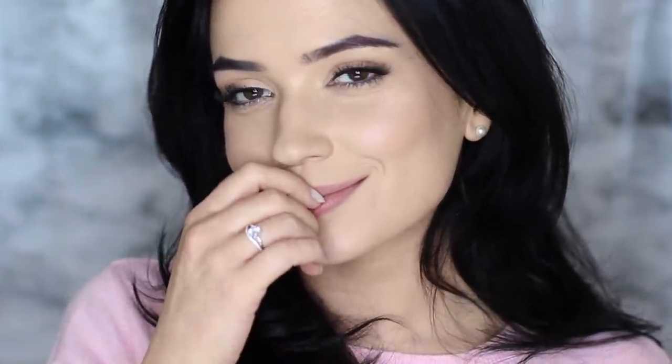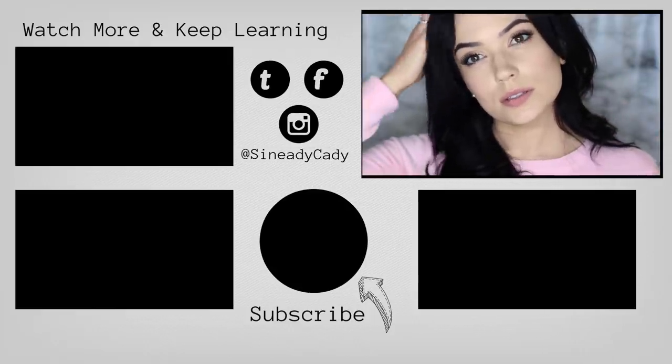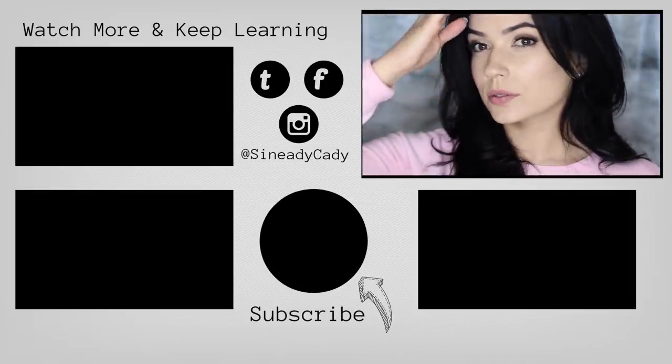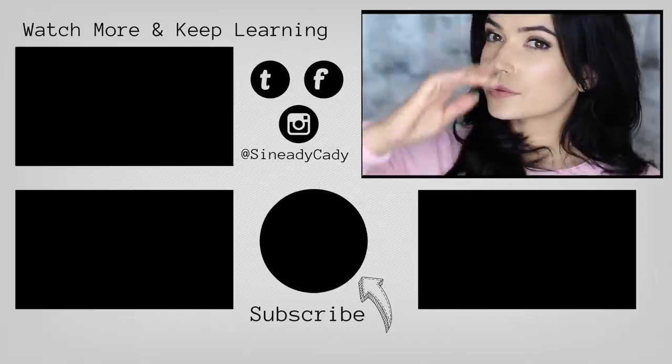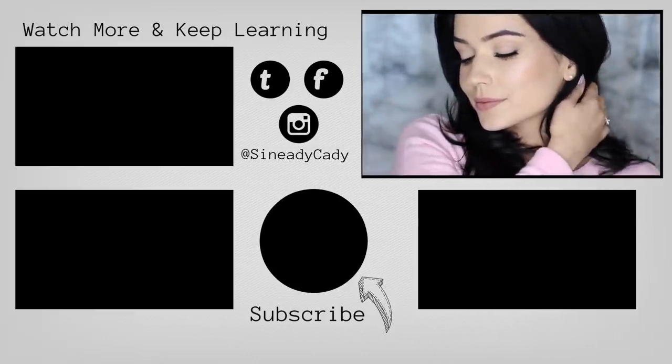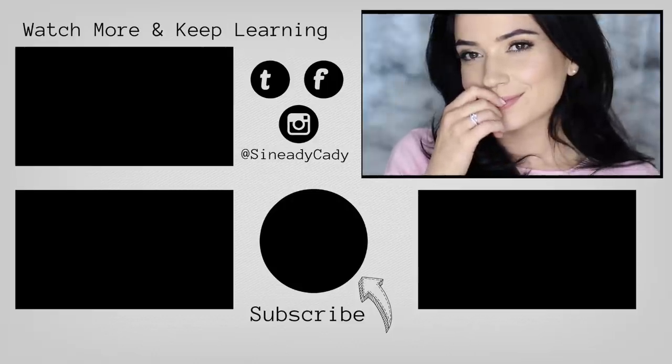So those are my foundation favorites. I'd definitely love to hear from you guys — what do you like using? What should I try next time? Is there anything you really love or really hate? Hit that subscribe button, hit that like button, check out the other videos on the screen, and I will see you in the next one.